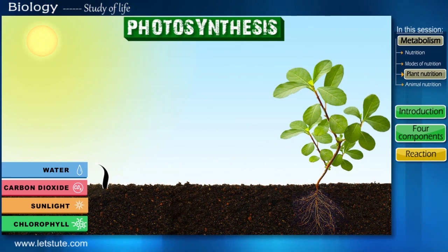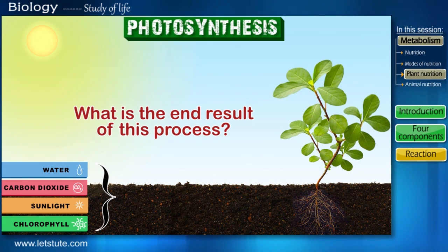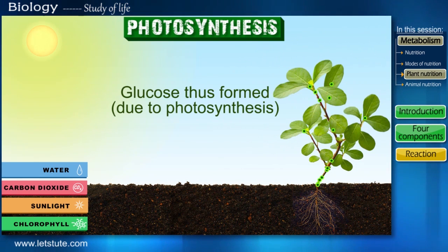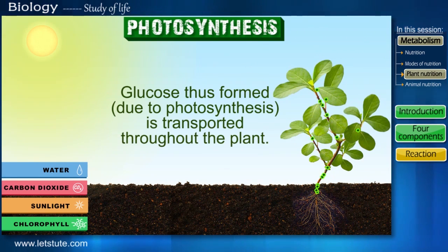So after using all these materials, what is the end result of this process? It makes food for itself in the form of glucose, which is the simplest form of food. This glucose is then transferred to all the parts of the plant, and thus they receive energy.